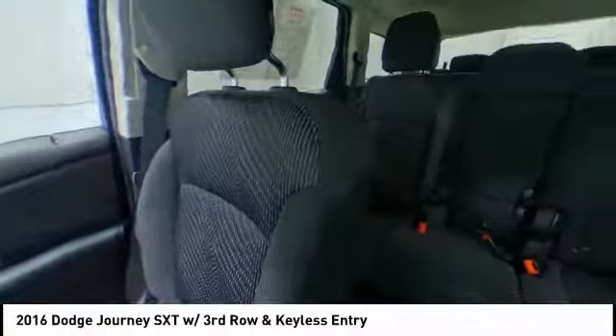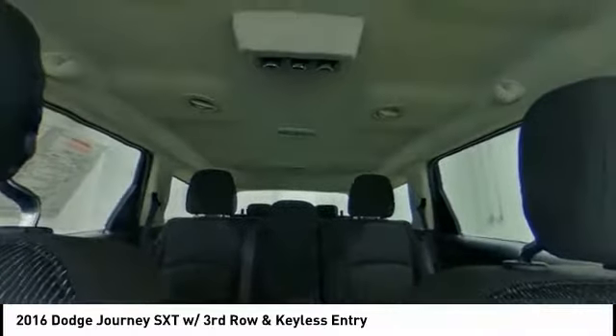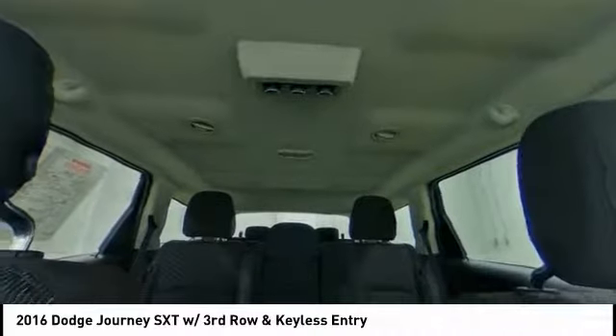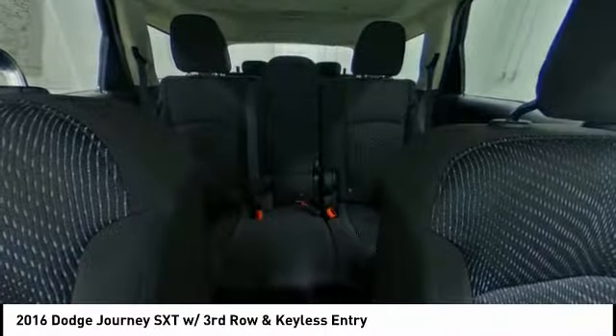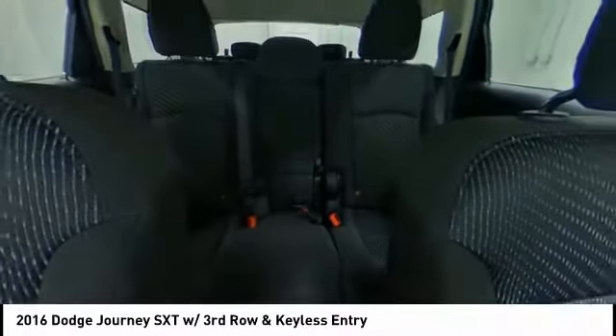Heated mirrors, aluminum wheels, brake assist, traction control, stability control, daytime running lights, engine immobilizer, privacy glass, four-wheel disc brakes, fog lamps.